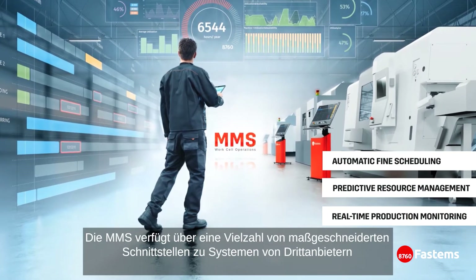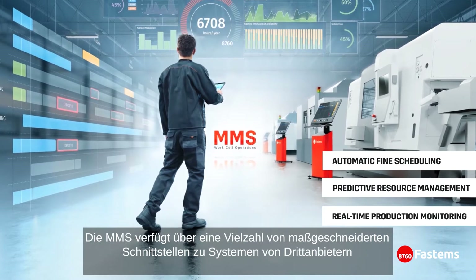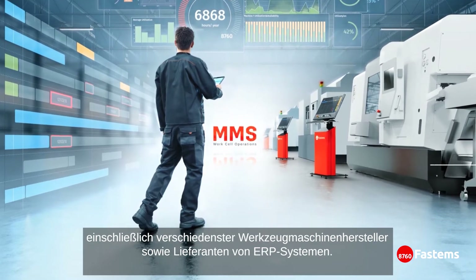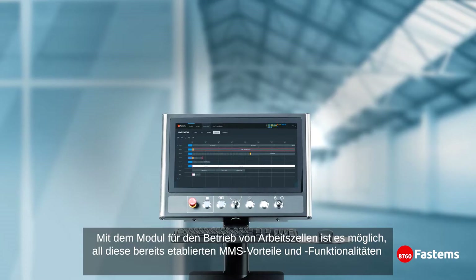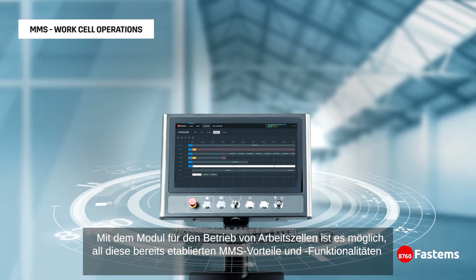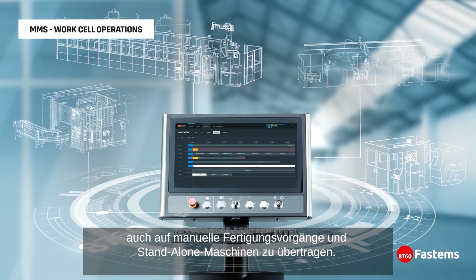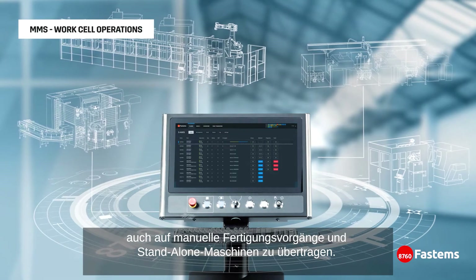The MMS has tailored interfaces to hundreds of third-party systems, including various brands of machine tools and ERP systems. With the WorkCell Operations module, it's possible to bring all these familiar MMS benefits and functionalities to manual manufacturing operations and standalone machines.